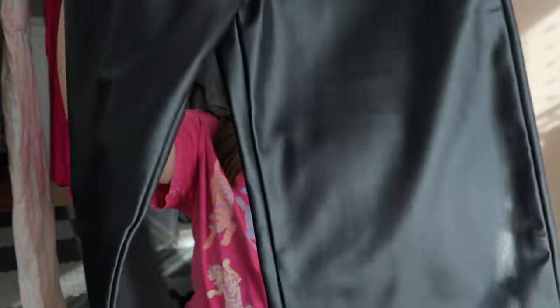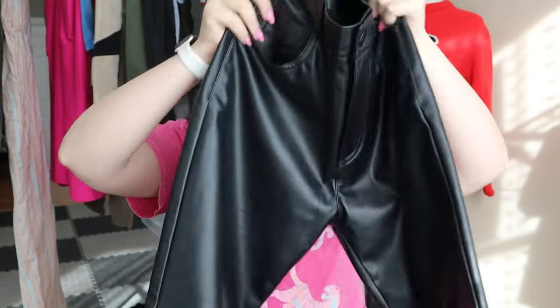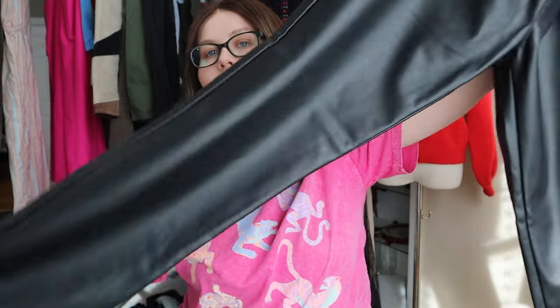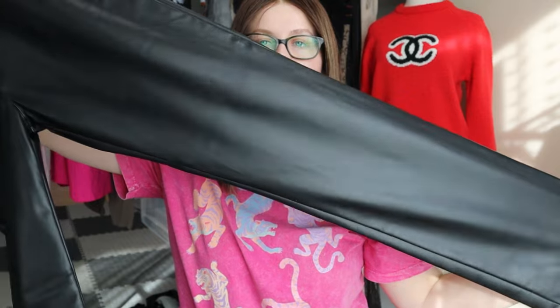I have another faux leather piece. This one I actually found right next to the Seven for All Mankind pieces from the last haul. It's a pair of Zara faux leather pants. I have really good luck selling faux leather things, especially this — these look literally brand new. I doubt they were ever worn. They are a size small, black Zara faux leather pants.